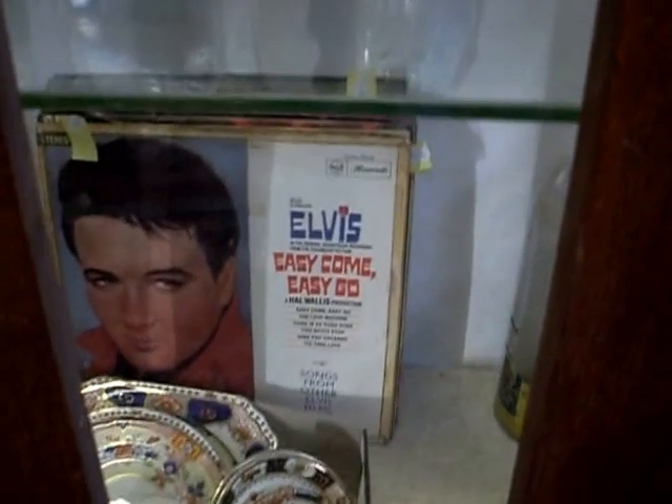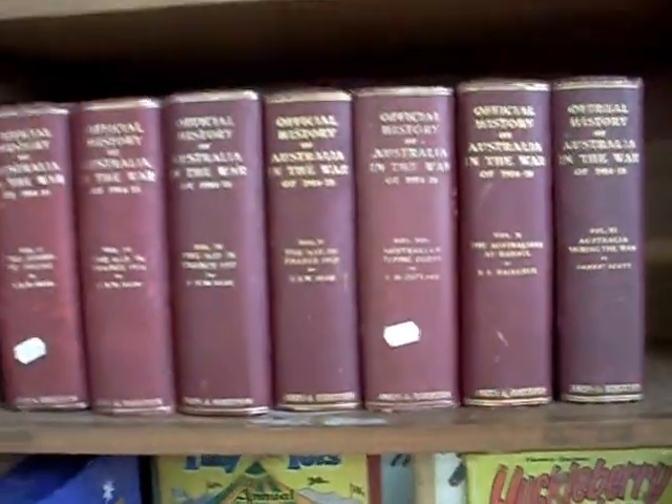What else have we got this week? Heaps of nice books as well, and we've got some great records — heaps of Elvis records, about three lots with around 20 to 30 records in each lot. Some nice books including Australia and the First World War. And Animals of All Countries — these are lovely with the old-fashioned illustrations and little watercolours.